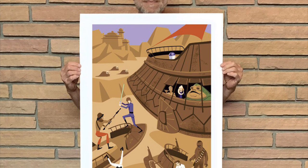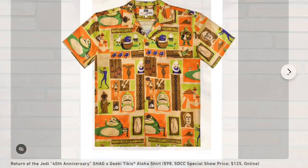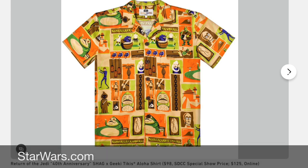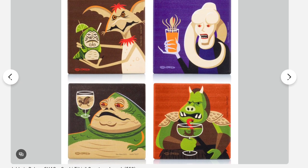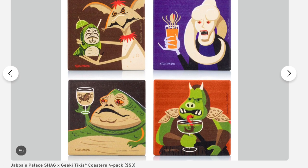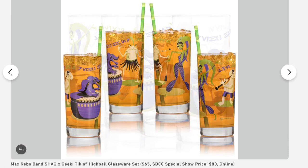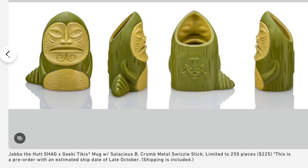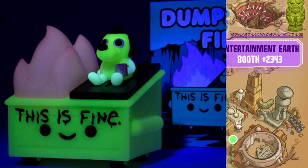Shag and Geeky Tiki are celebrating Star Wars: Return of the Jedi with their San Diego Comic-Con exclusives. You can check out the interview with Josh Eagle, also known as Shag, on starwars.com, along with glimpses of the various exclusives, which include shirts, coasters, glasses.